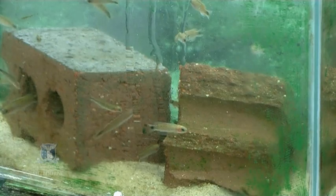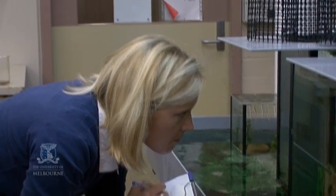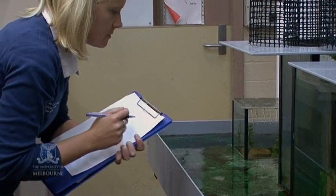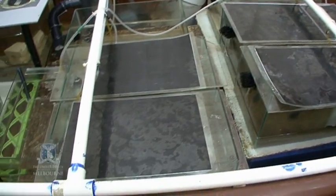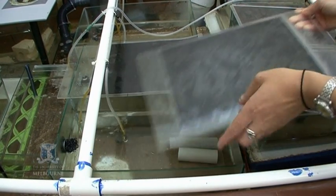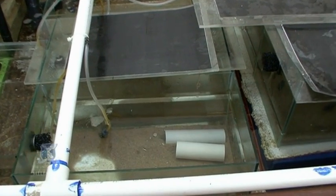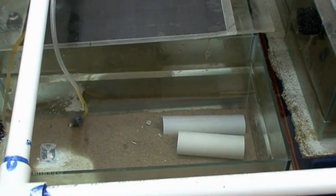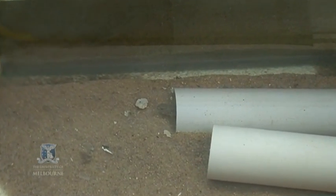To get an idea of how the contaminants might affect the development of the fish, the team analysed the behaviour of individuals after exposure to different contaminants. These tanks contain breeding pairs of the blue spot gobies. Being exposed to different types of contaminants, we might see changes in the numbers of eggs produced, or the quality of the eggs, and also changes in the courtship behaviour and the spawning behaviour in the lead-up to when the actual fertilisation occurs.